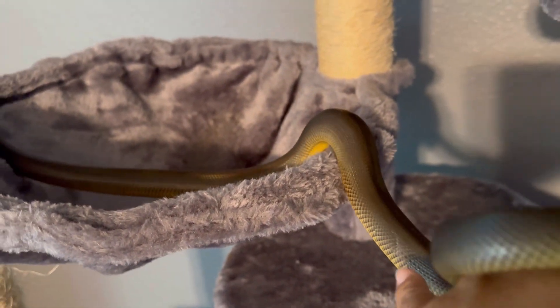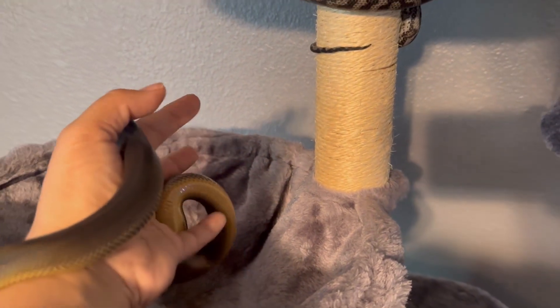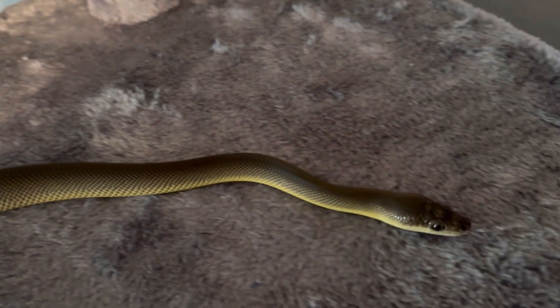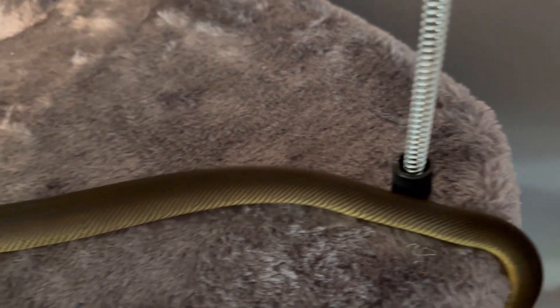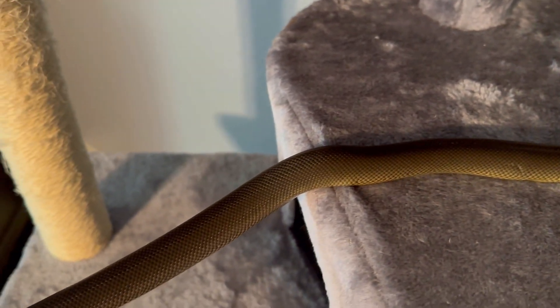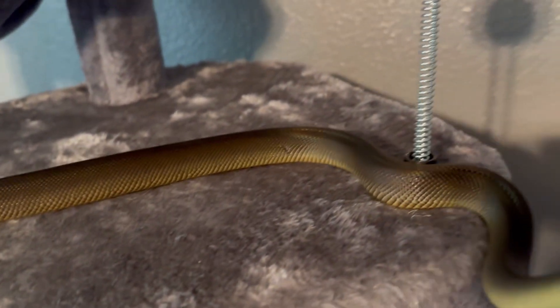In their natural habitat, Australian water pythons are not always found in water sources — they live near water but not always in it. It's interesting they're called water pythons because, yes, they will be near and go into water sources, but they also hang out away from water and have been found considerable distances from it. They are very mobile, seek shelter in hollow logs and vegetation, and sometimes stay close to water for a quick escape if needed.